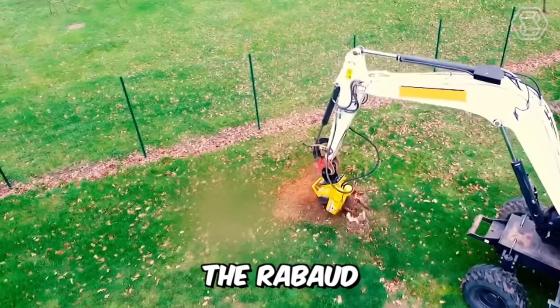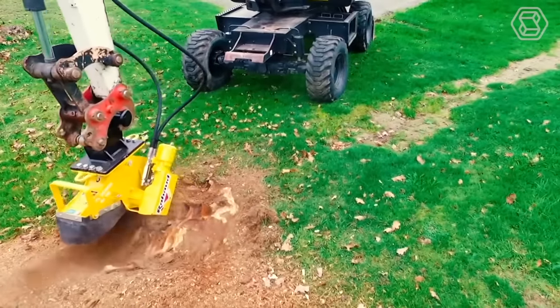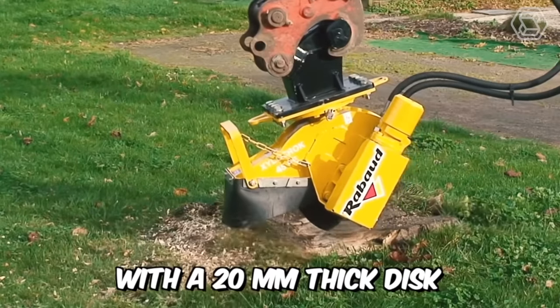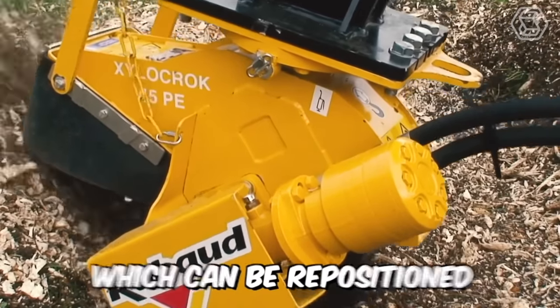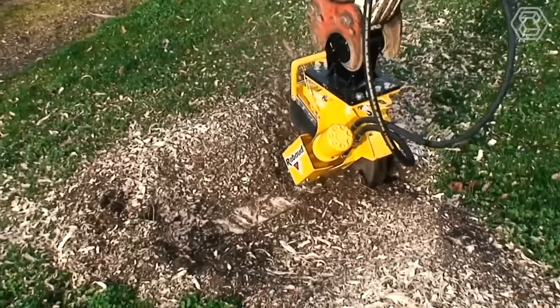Now let's discuss the Raubauld Mounted Stump Grinder. It's easily adaptable for excavators from 2.5 to 8 tons with or without a quick coupler. The equipment is equipped with a 20mm thick disc and 5, 7, and 9 carbide teeth, which can be repositioned three times to increase the service life.